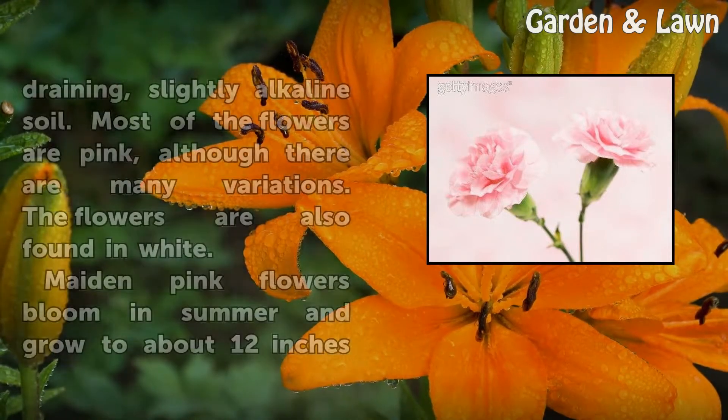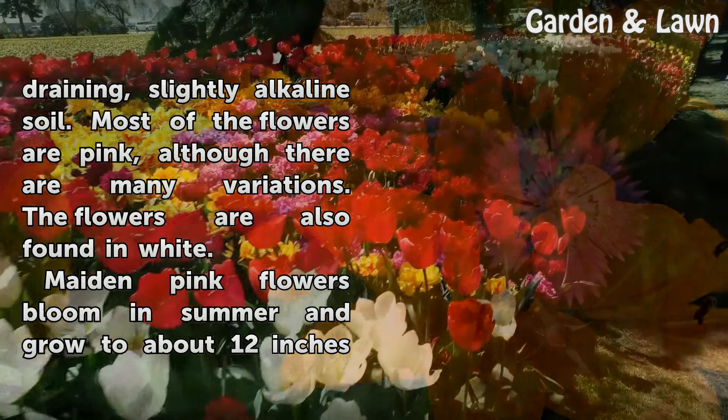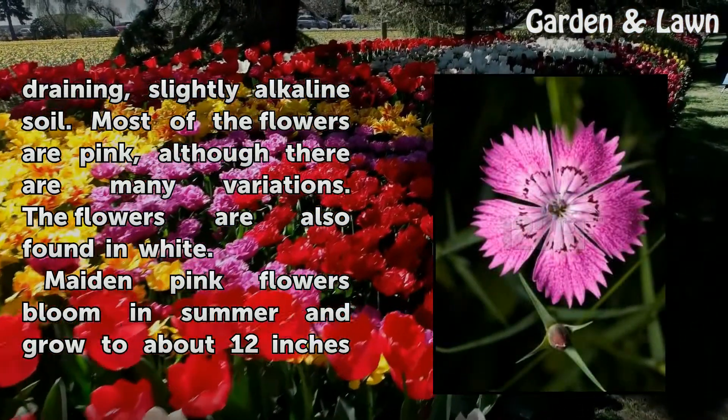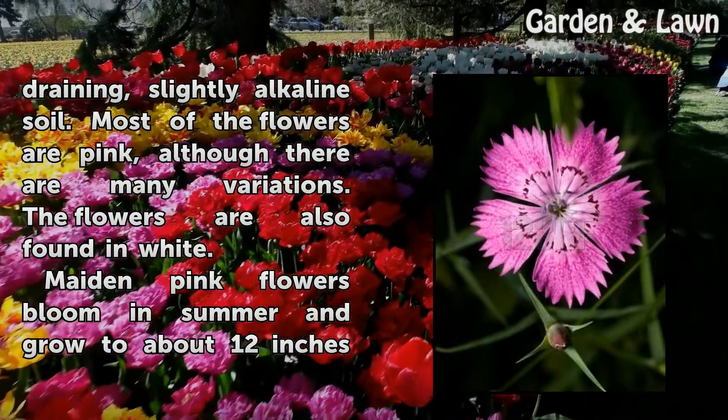The plant species thrives in full sun, with fast-draining, slightly alkaline soil. Most of the flowers are pink, although there are many variations. The flowers are also found in white.